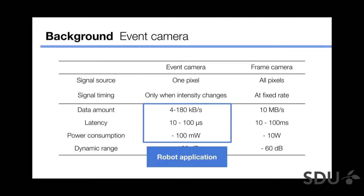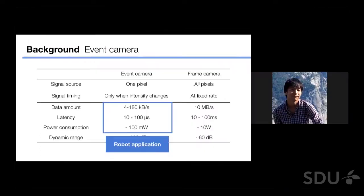These features make Event Camera very suitable for robot applications, like less data amount, less latency, and less power consumption, because robot applications sometimes require very fast control, like 100Hz, and also require less power consumption because it's onboard.